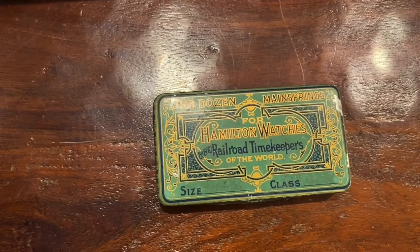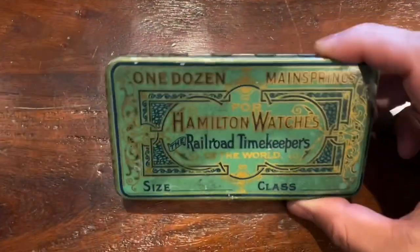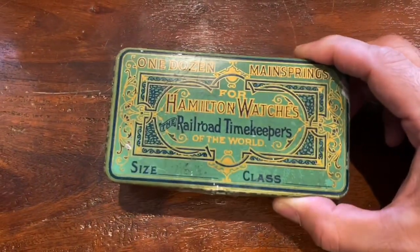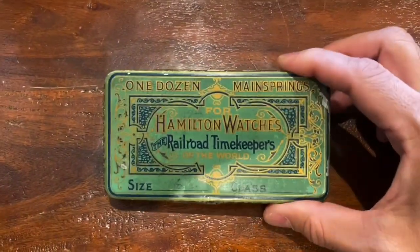Hey YouTube, Coin Picker here. Here are my thrift store finds for the past week. Picked up this cool little tin — Hamilton watches advertising piece, one dozen main springs.